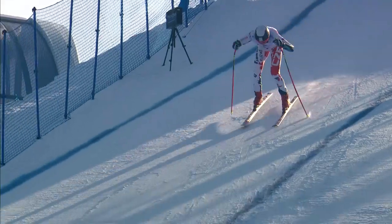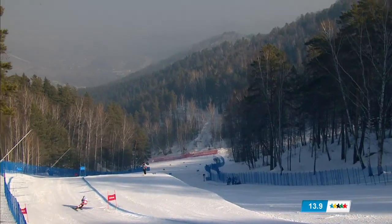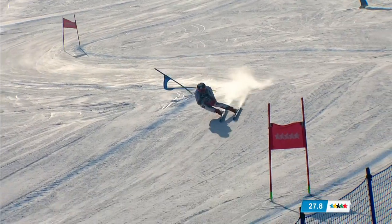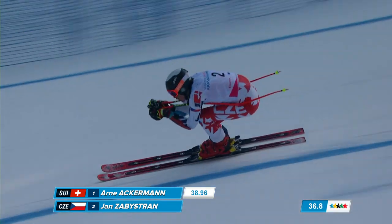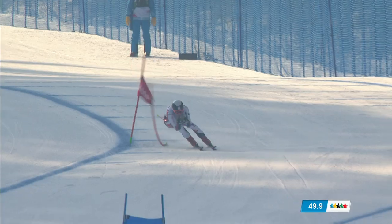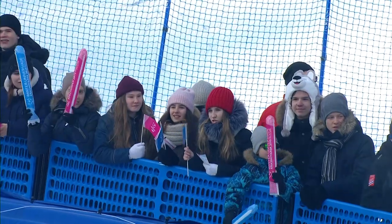Jan Zavistran of the Czech Republic is next to go. He finishes second in a FIS Super G in the Czech Republic, just a little wide off the hard left footer. Half a second on the right side of the clock — the Czech racer trying to accelerate out of every turn, carving the turn rather than sliding it. 38.96, and Zavistran is looking quick, extending that lead now to 0.82 of a second.